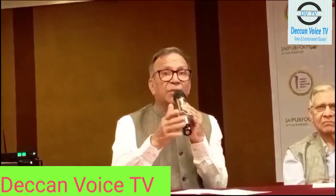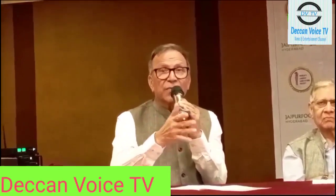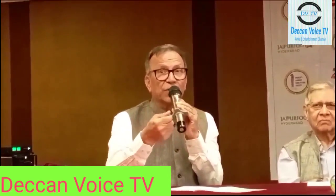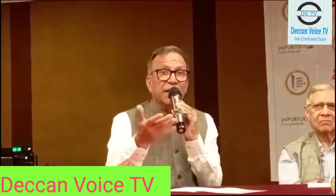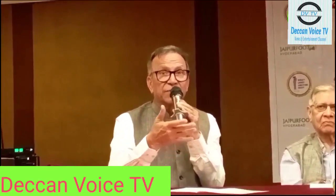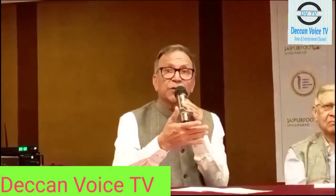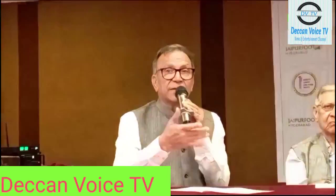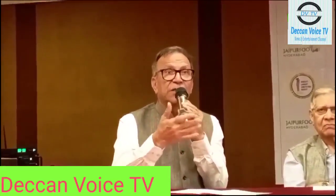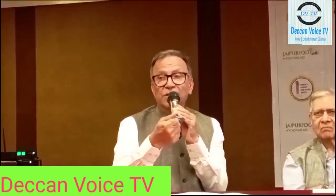At Jaipur and also at the Hyderabad branch, we try to rehabilitate people who come to us by providing skill development programs, and in most cases we employ them ourselves. At Jaipur, 50% of our technicians are handicapped — either they don't have a leg or they don't have a hand. We rehabilitate them and pay them a proper salary.